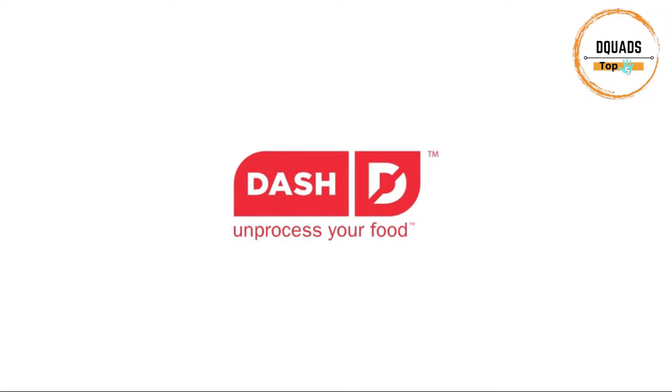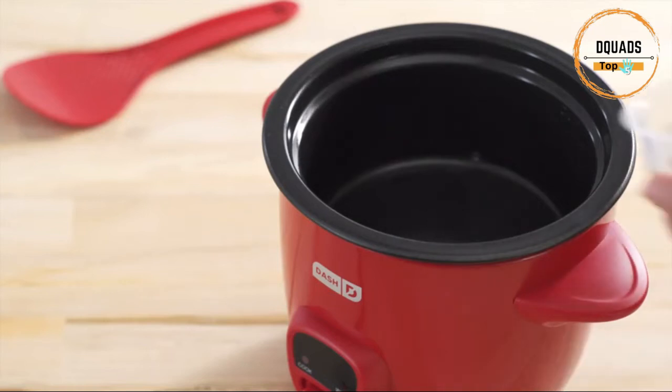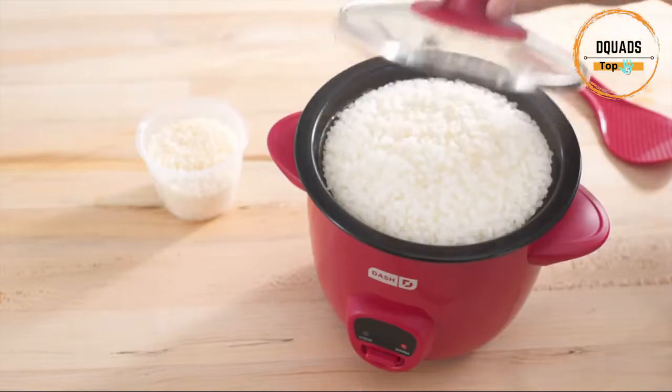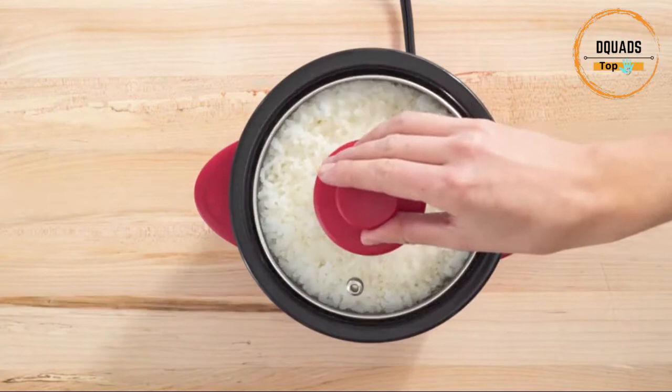Number 3: Dash Mini Rice Cooker and Steamer. More than just rice — oatmeal, stew, soup, quinoa, and pasta are all possible. The 2-cup capacity allows for healthier portion control, perfect for individual quick and easy breakfast, lunch, dinner, snacks, or sides.